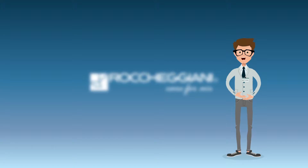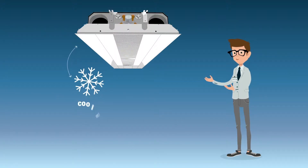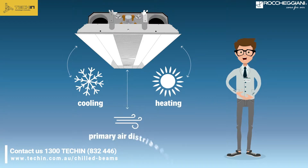Hello! I am a Rokijani technician specialized in chilled beams. Chilled beams are induction hydronic air-conditioned terminal units, much more efficient than traditional units.